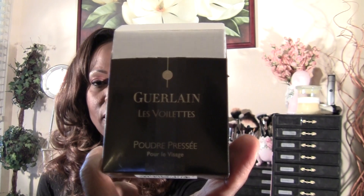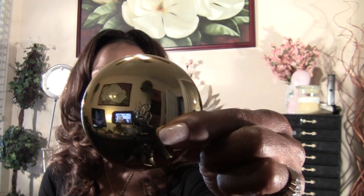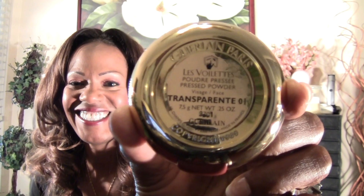This is their pressed powder — they call it pressed powder, and it's also translucent. This is the compact — very pretty and small. On the bottom it says Transparent A 01. Let's see how to open it — it just pops open like this.